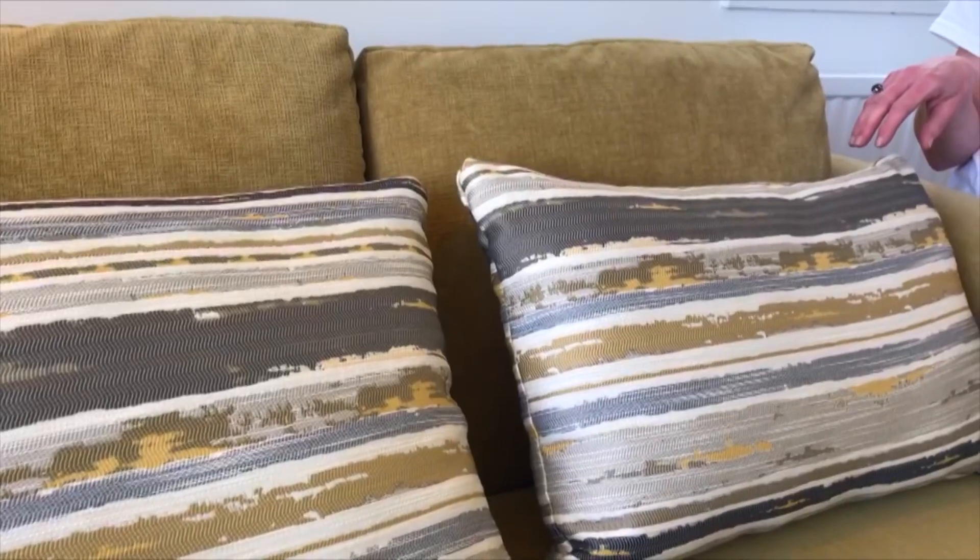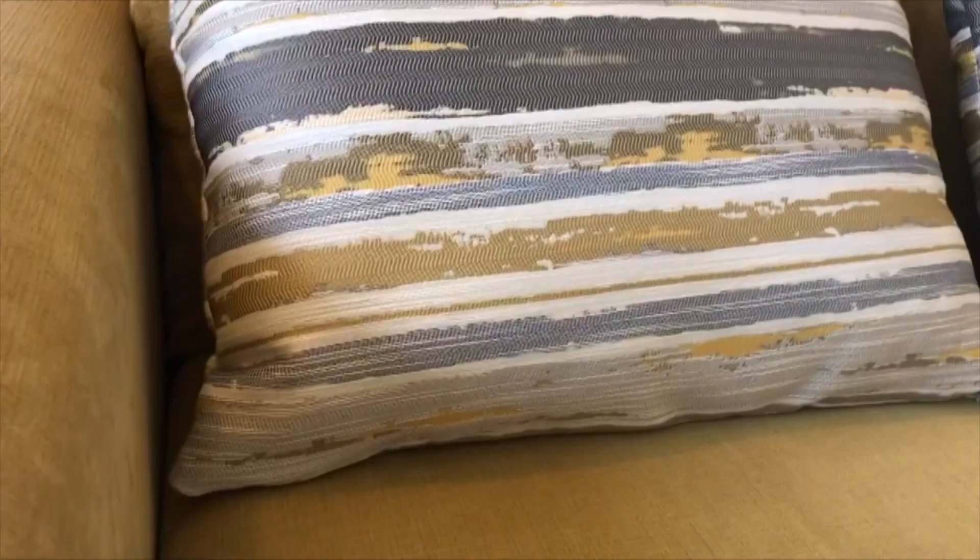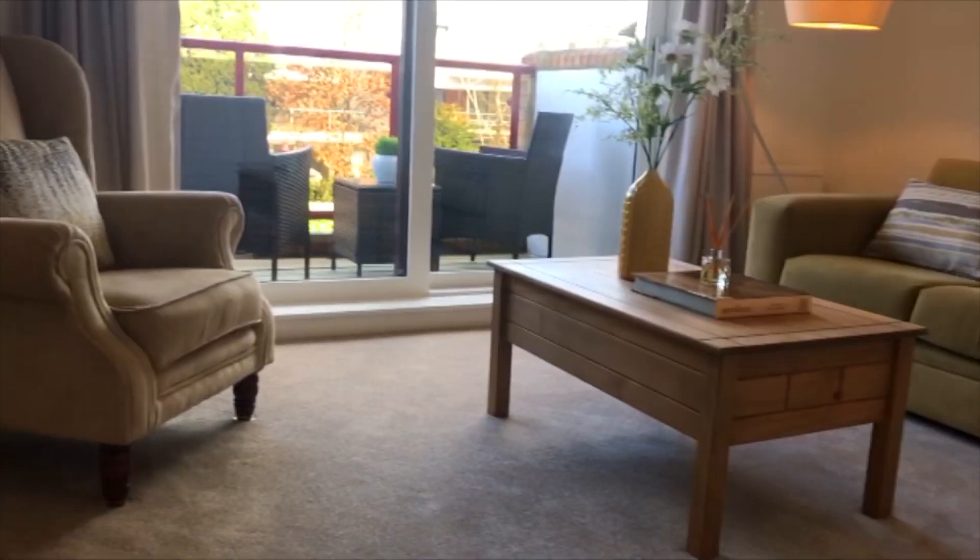The client I'm working for here in Bromley supplied this surfer for me, so this was the starting point for the colour scheme in this room and also in the adjoining bedroom.